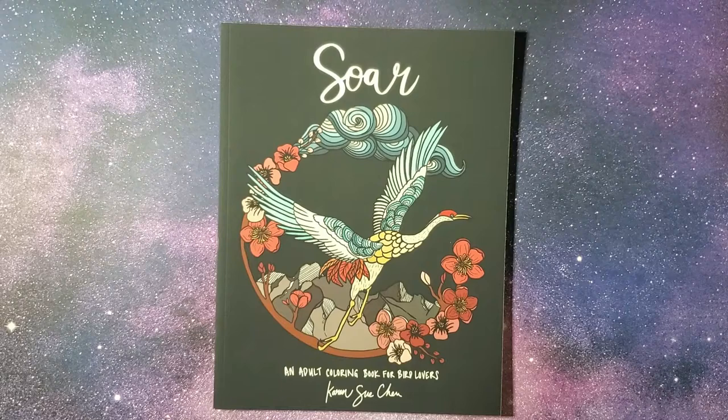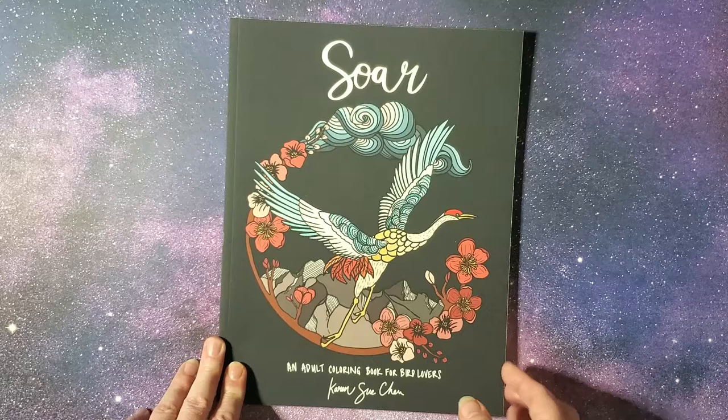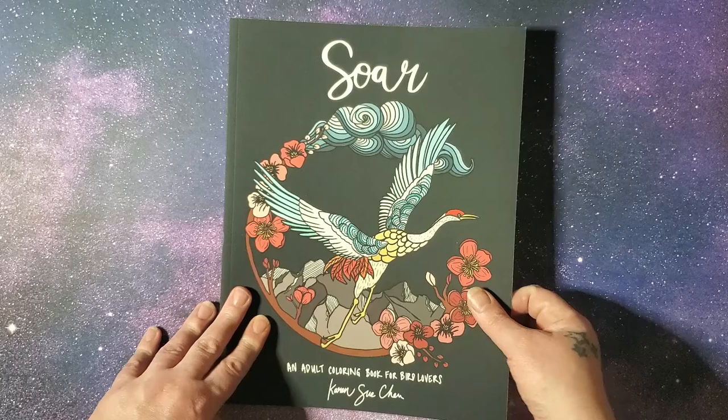Hi, welcome back to Pixies Projects. I'm here today to show you a copy of Soar by Karen Su Chen, and it's an adult coloring book for bird lovers. Most of you know I'm not really a bird lover, but it was one of the coloring books that I won from her contest. So I'm just going to get started on it.